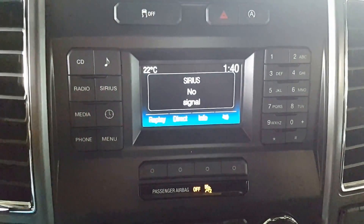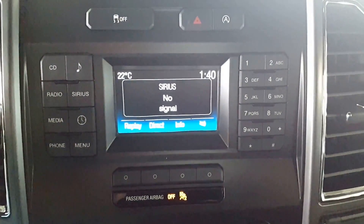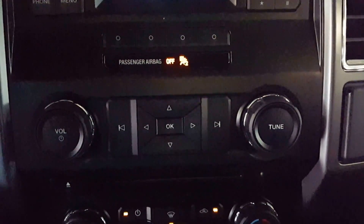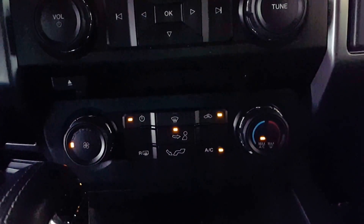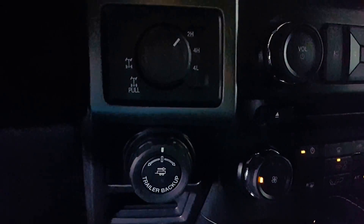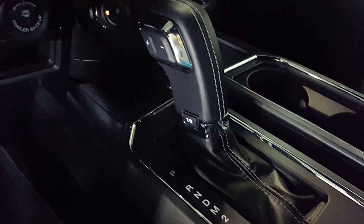Over here is your stereo controls and also your backup camera. You have your on-dash stereo controls and of course your interior climate. Trailer backup assist, four-wheel drive, lock and differential, and of course your manual.